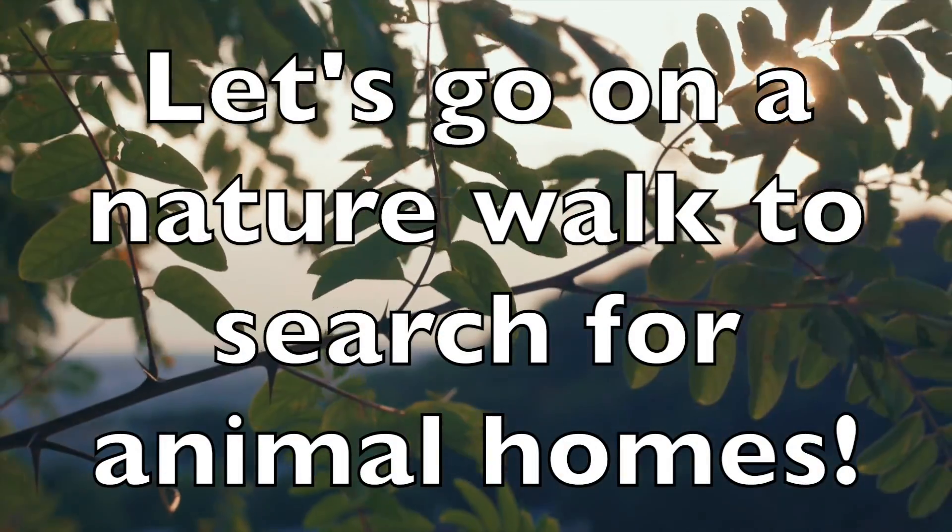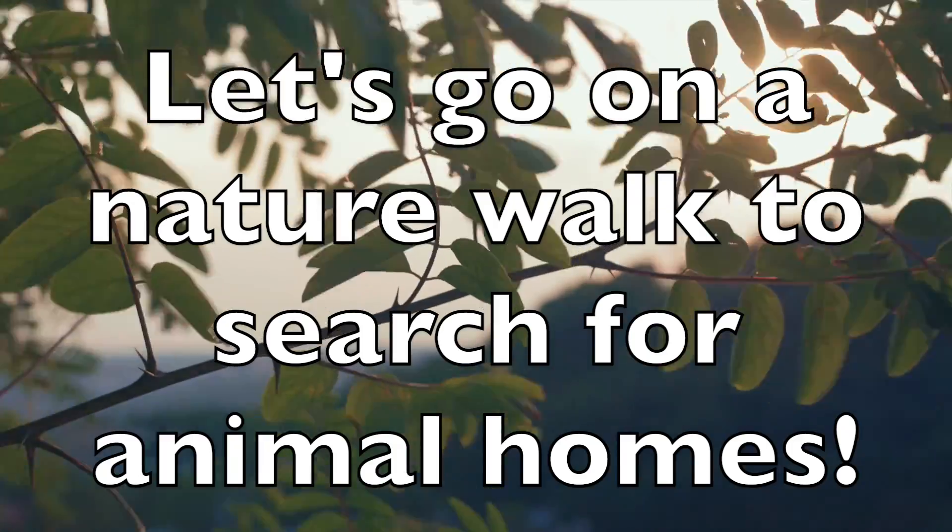Whether it's a beaver's lodge, a bird's nest, or an ant's hill, animals construct their homes using the tools on their body and the resources around them in their environment. Let's go on a nature walk together to search for animal homes.